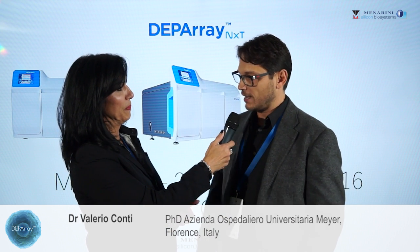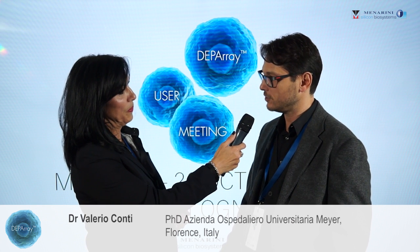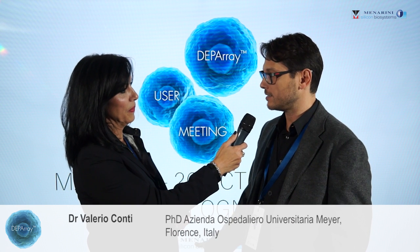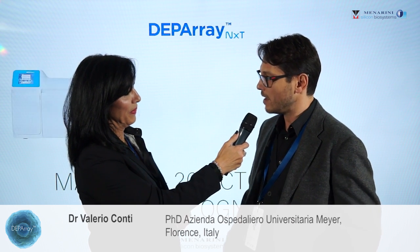Well, it improves a lot because we are working on developmental brain disorders, and most of these disorders may be caused from mosaic mutations. So the possibility to increase the number of mutated cells from heterogeneous samples is very, very important for us.